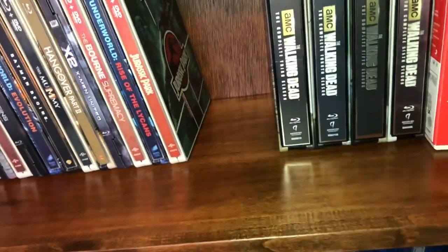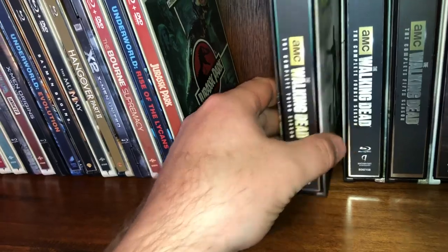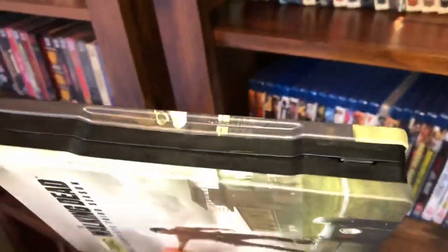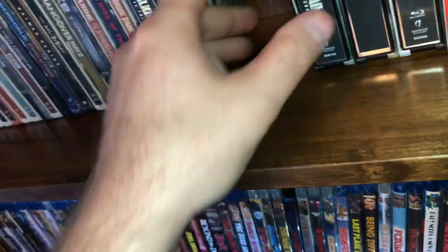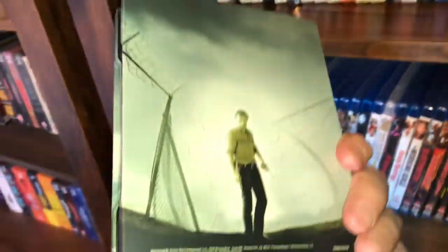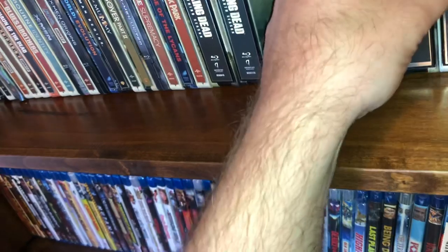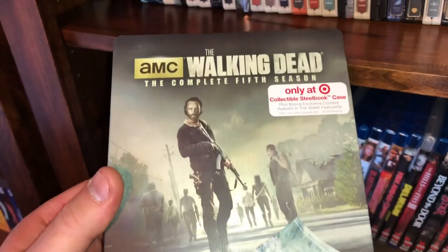Now these next four are The Walking Dead seasons and these are $15 a piece. The first one is the third season — it comes in a thick, fat steelbook pack. There are no digital codes with any of these. The complete fourth season, and the complete fifth season — these were all Target exclusives.